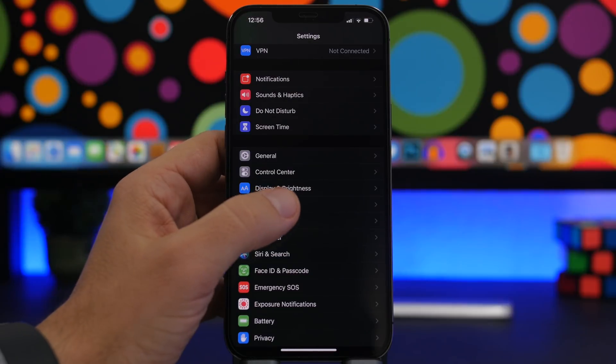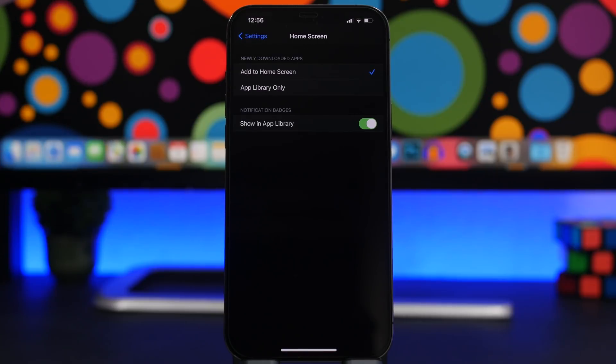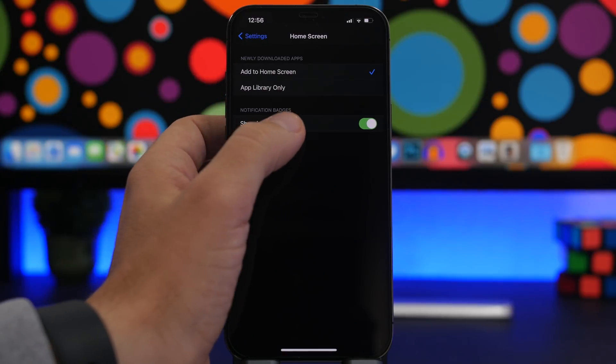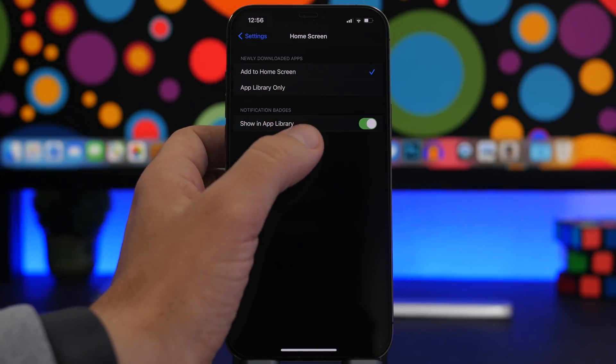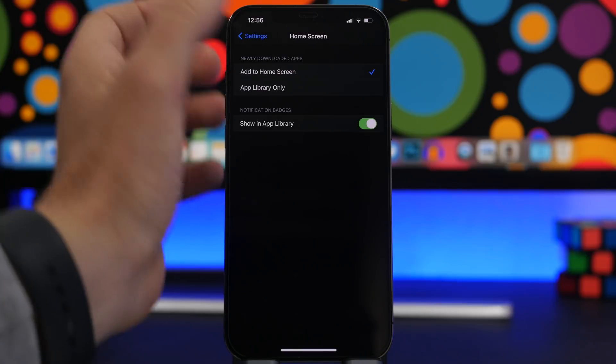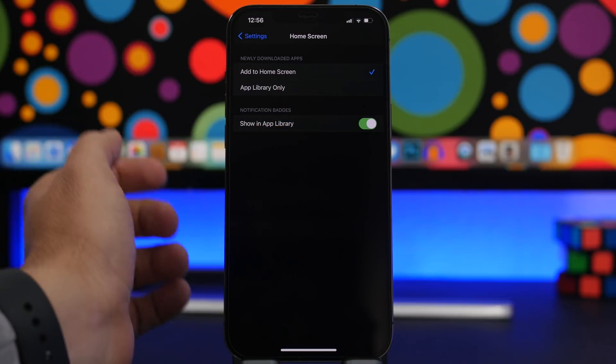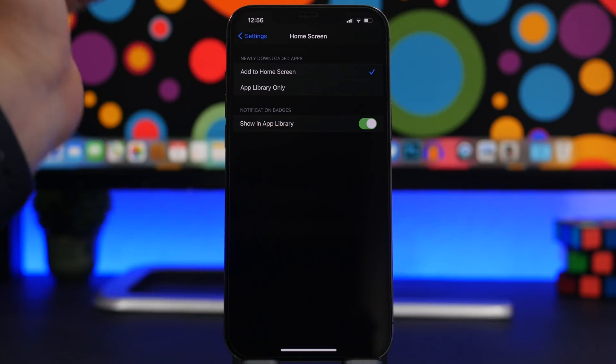Under Home Screen settings — a new section added with iOS 14 alongside the App Library — you'll find Notification Badges: Show in App Library, which is enabled by default. This shows notification badges for apps in your App Library even if those apps aren't on your home screen. Always keep this turned on so you don't miss notifications.